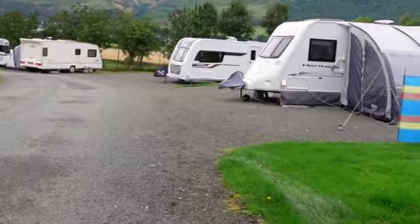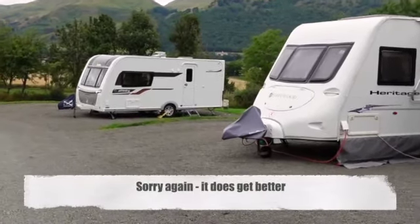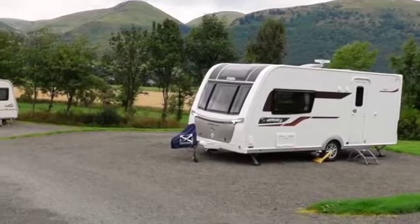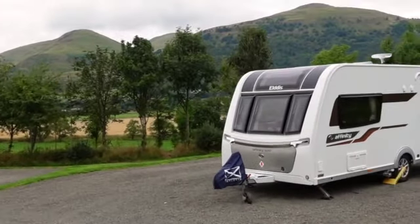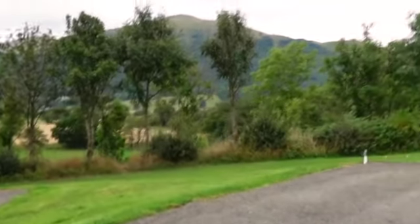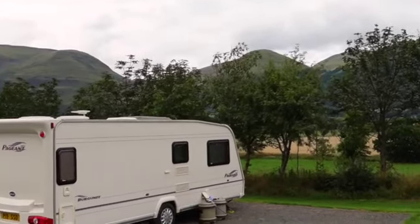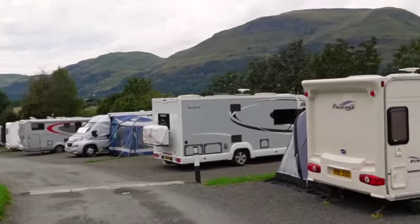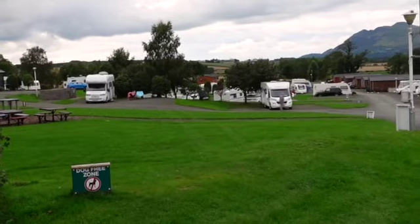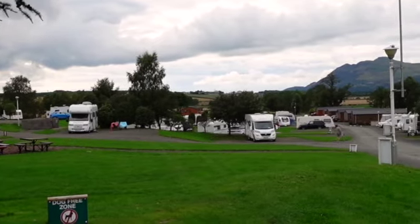I'll take you down here so you can see the panorama, which is quite glorious when you can see it - which of course we weren't able to when we arrived. It really is very nice here. There's a long mountainous strip and you can see in the distance there are more caravans. It's quite a large site.